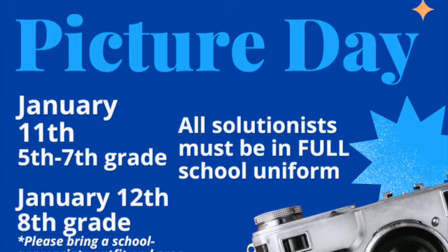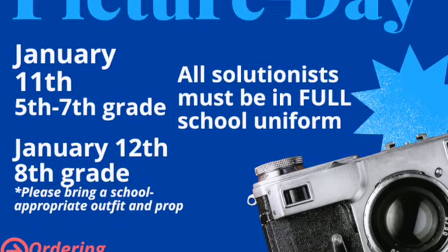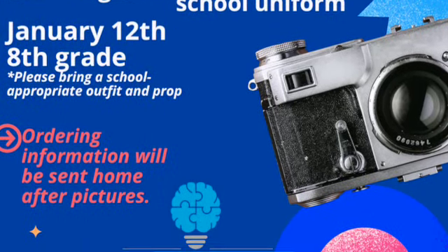Picture Day is Wednesday the 11th and Thursday the 12th. Wednesday will be for 5th through 7th grade and they must be in full school uniform. On Thursday, we're asking that 8th grade come in school uniform, but bring an additional outfit and a prop for their personality picture. Information about ordering pictures will be sent home after Picture Day.